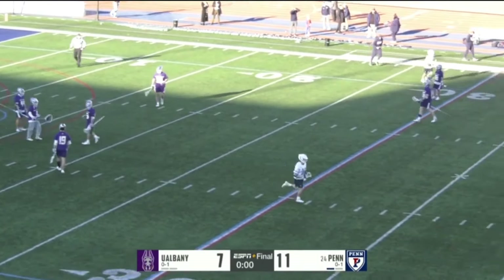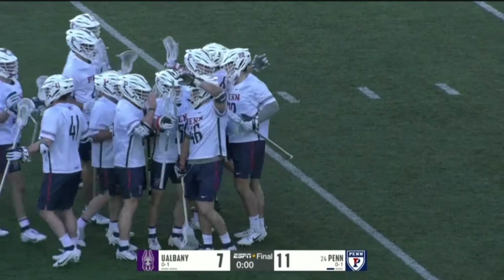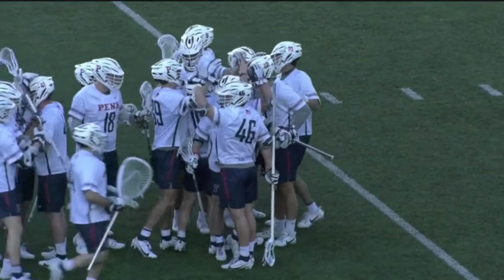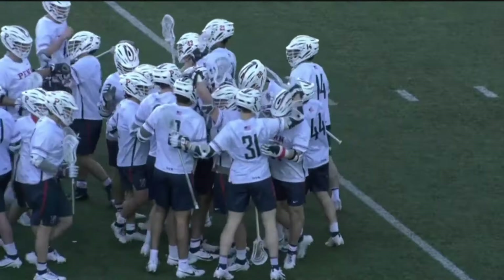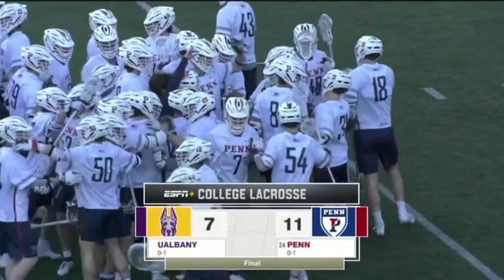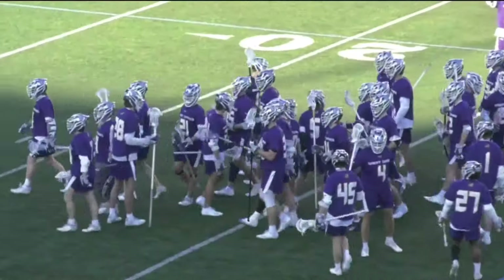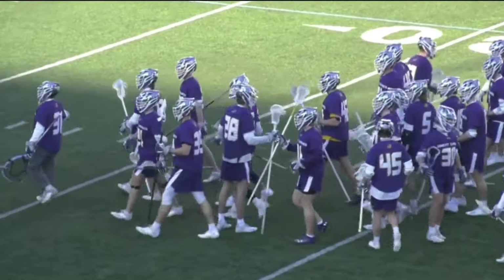A solid win for Penn today. Very impressed with UAlbany and their team. They're 0-2, but they are going to be a handful in their conference this year in the America East, that's for sure. They've got some great players, they've got younger players that are going to develop and get better and better. I think the future is bright for this team for sure.